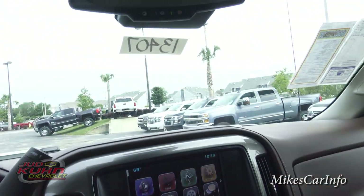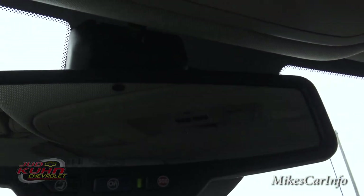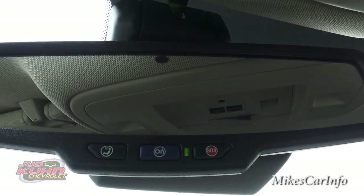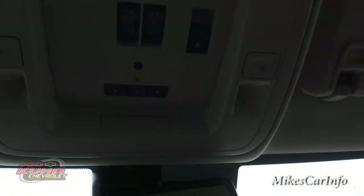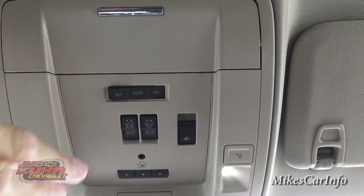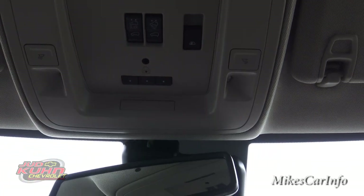The rearview mirror has an OnStar button so you can communicate with OnStar, and an emergency button. It is an auto-dim rearview mirror — a light sensor detects when someone behind you has high beams on and dims the mirror so you're not blinded. Up here there's a tap light with LEDs you can set to stay on, turn on when the door opens, or stay completely off. These three buttons are your garage door openers — they have to be paired with your garage door to work. And this button is for your sliding rear window so you can open and close it for fresh air.